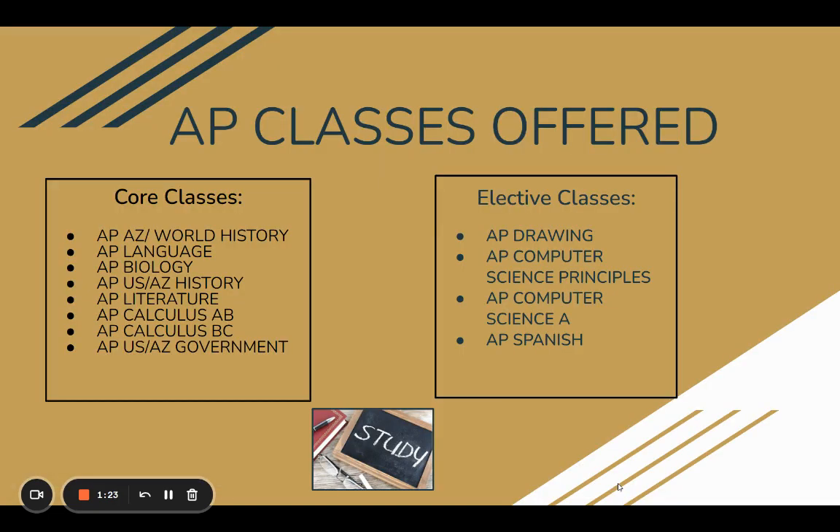Here are the AP courses offered at Cortez High School: AP Arizona World History, Language, Biology, US and Arizona History, Literature, Calculus AB, Calculus BC, and US/AZ Government. We also have elective AP classes, which include AP Drawing, Computer Science Principles, Computer Science, and Spanish. These are the classes that are offered under AP.